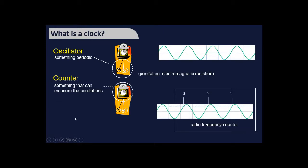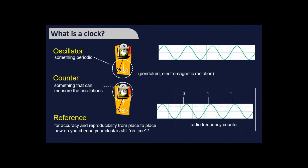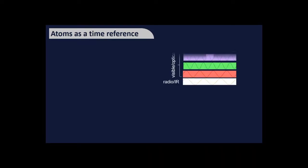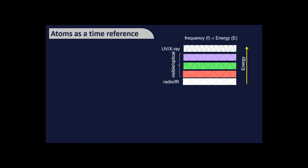The third component is a reference, which is how you check your clock is on time. The key question is: how does referencing a clock to atoms give so much better accuracy than pendulum clocks? It has to do with the electromagnetic radiation used as the oscillator being referenced to an atomic sample. On the electromagnetic spectrum, frequency and energy are proportional, ranging from low-energy radio waves up to UV and X-rays.